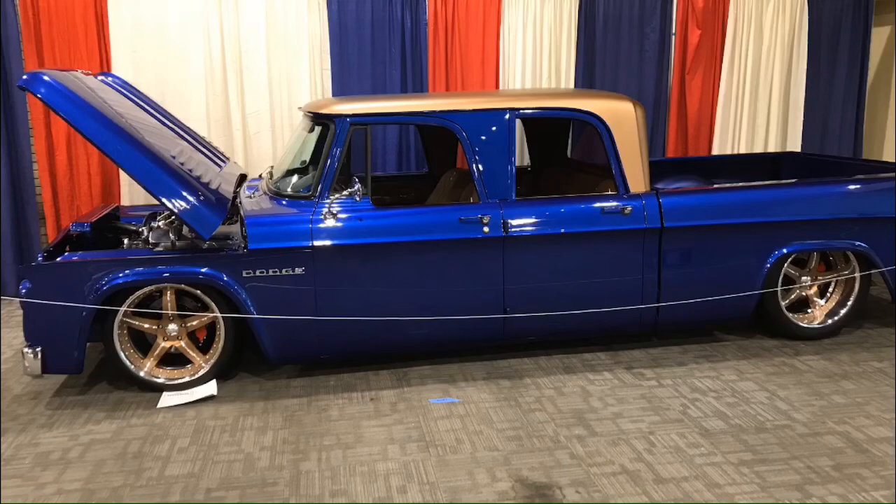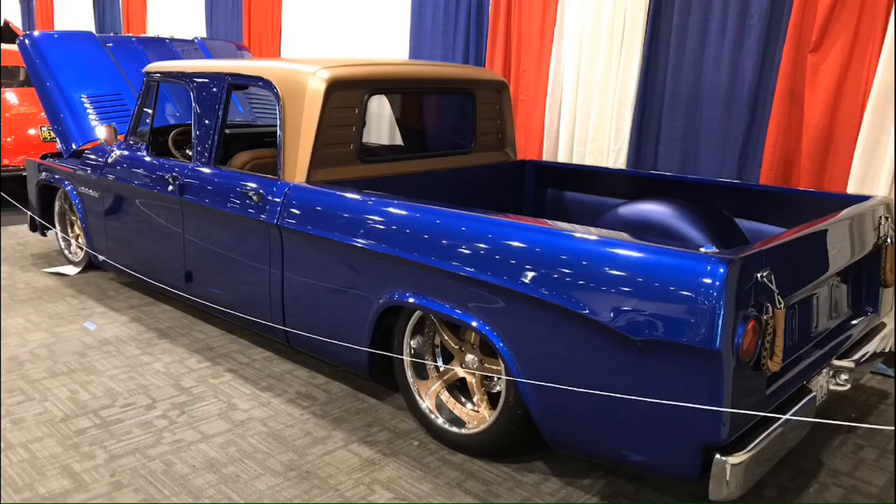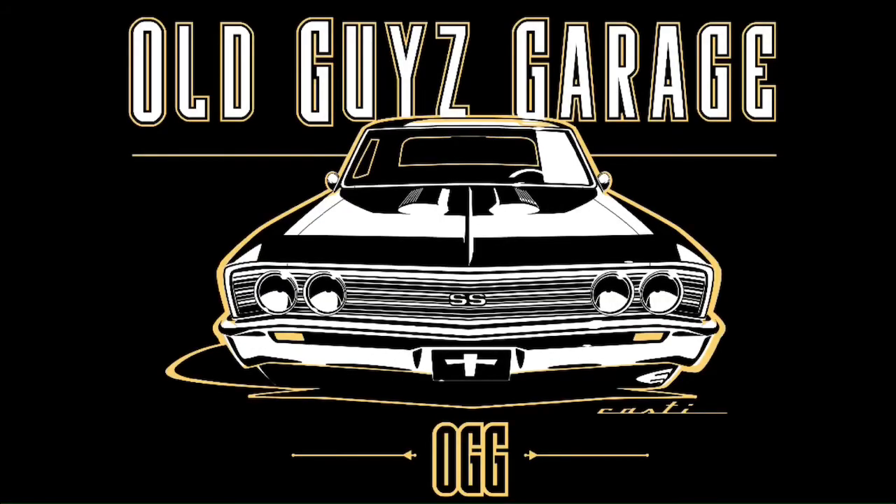And I think this is the last vehicle - a crew cab Dodge in beautiful colors. Absolutely outstanding. Thanks guys, I hope you loved it.